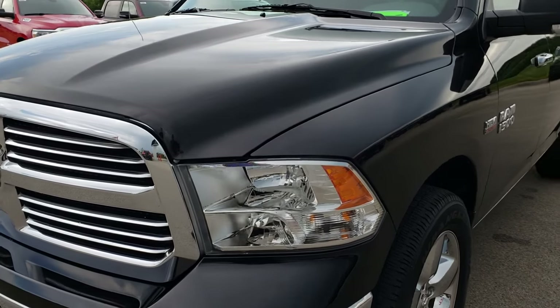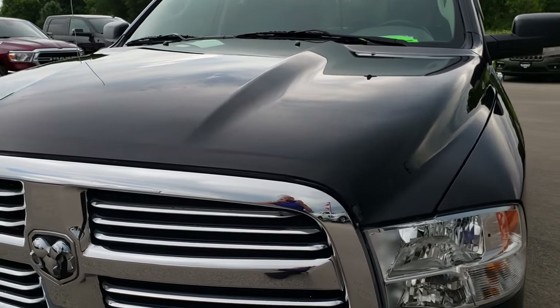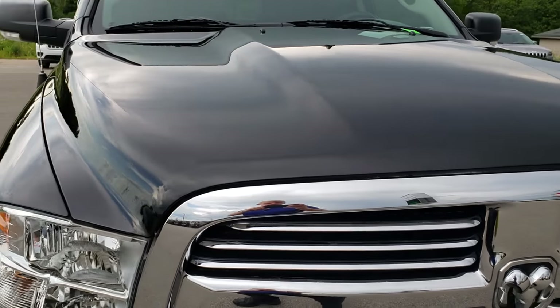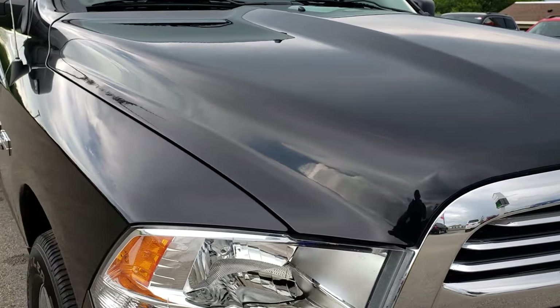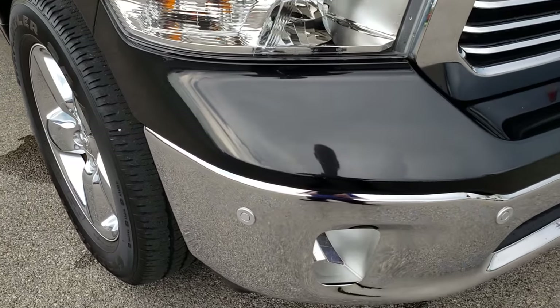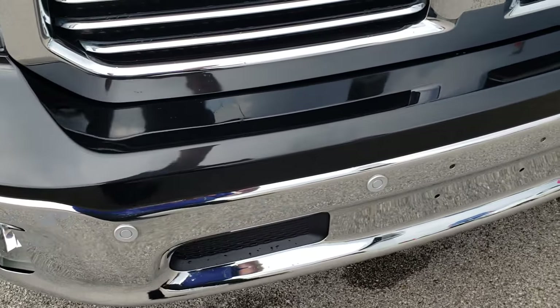Today we are checking out this super clean 2016 Ram 1500 crew cab short box. This truck has the 5.7 liter V8 Hemi motor. From this HD video you will be able to tell that this truck is extremely clean all the way around.